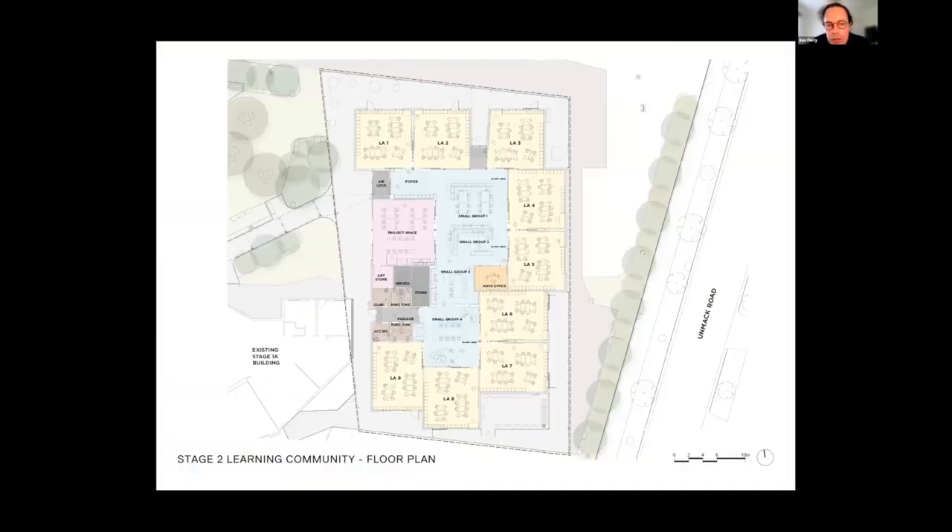Stage two has nine classrooms and an art room, all configured around a central collaborative zone. The collaborative area provides an opportunity for each classroom to expand into, and also offers different joinery options than are available in the direct learning environment for different configurations of students and teachers. This is crucial to today's teaching methods, and the collaborative space is what links the building together into a cohesive environment.